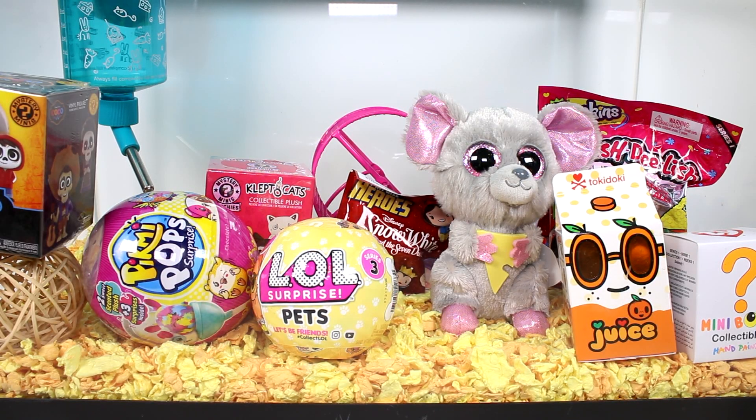Hi guys, I am back with another episode of the Blind Bag Mouse House. We have Squeakers here who has been kind enough to pick out some awesome, super awesome blind bags and boxes for us to open today. So what have you got for us today, Squeakers?